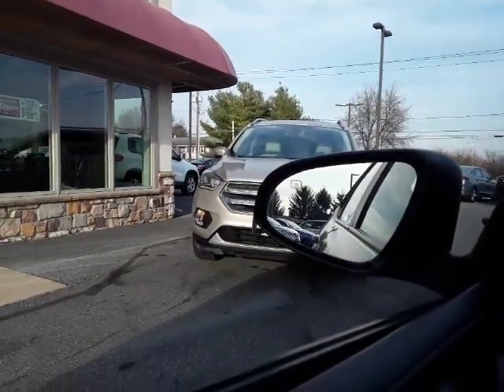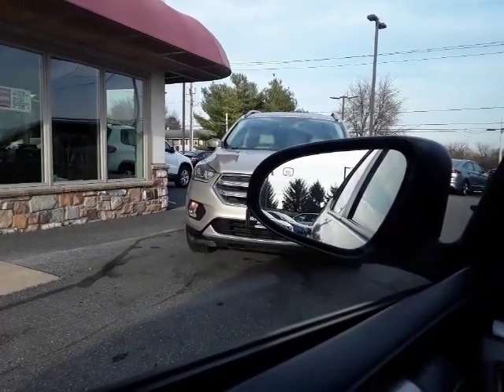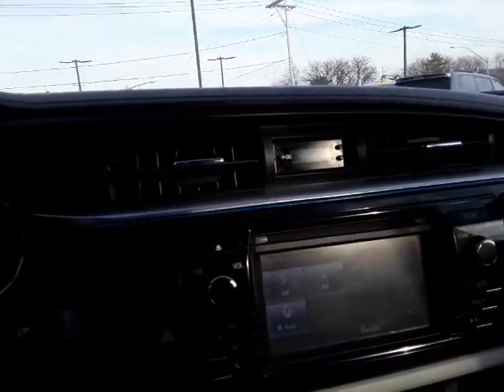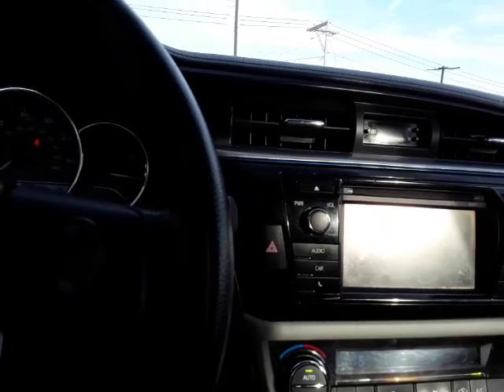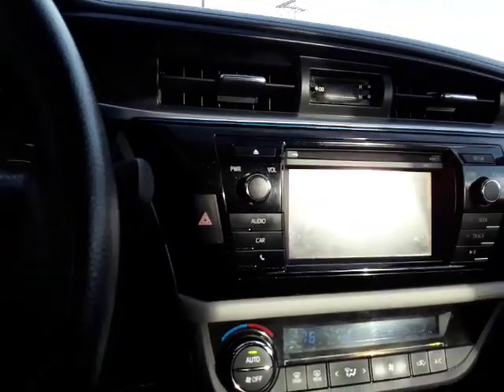It does have heated mirrors — you can see that little heat indicator in the upper left-hand corner of the mirror. Heated mirrors are great when the car is outdoors during cold weather and gets wet, so you don't have to worry about not being able to use your mirrors until they thaw out. That's a real advantage especially in the winter.